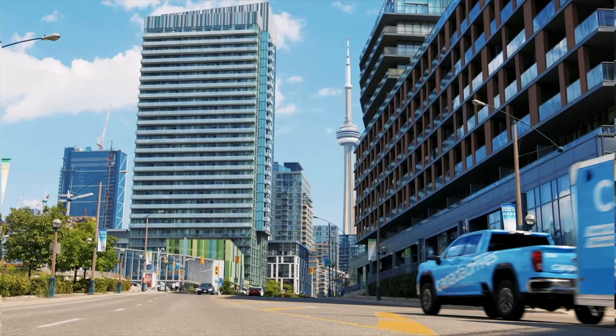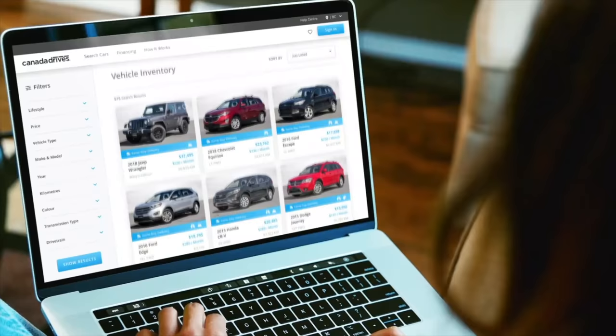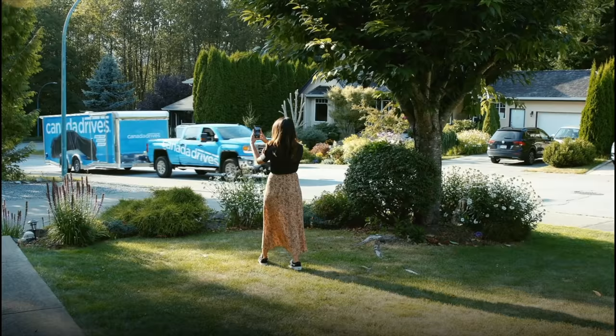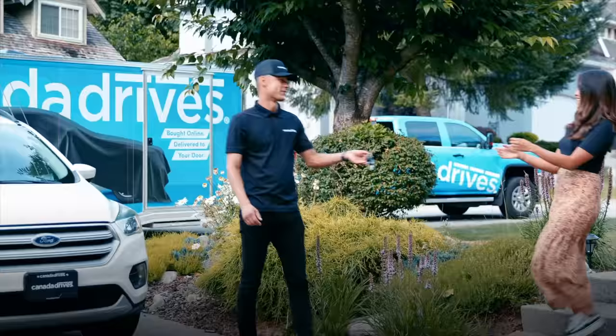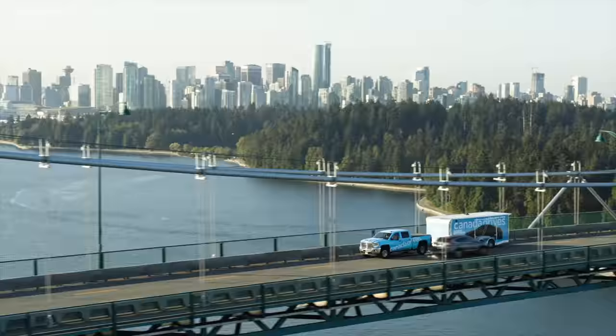This video is brought to you by Canada Drives. Shop online for your next used vehicle and enjoy the convenience of two-year door delivery and the confidence of a seven-day love it or return it guarantee. Visit canadadrives.ca to learn more.